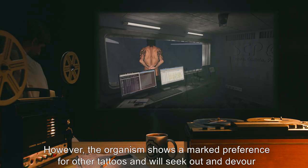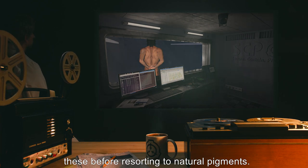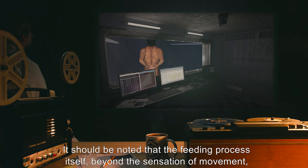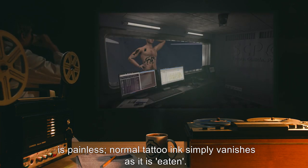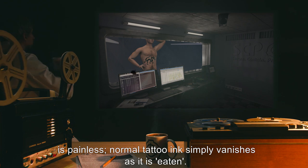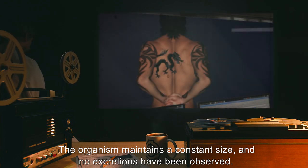However, the organism shows a marked preference for other tattoos, and will seek out and devour these before resorting to natural pigments. It should be noted that the feeding process itself, beyond the sensation of movement, is painless. Normal tattooing simply vanishes as it is eaten. The organism maintains a constant size, and no excretions have been observed.